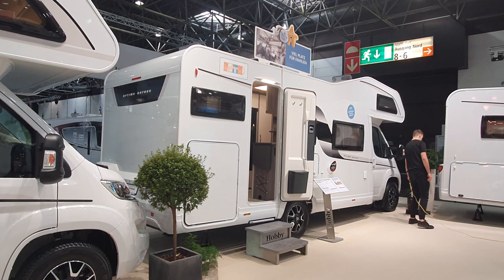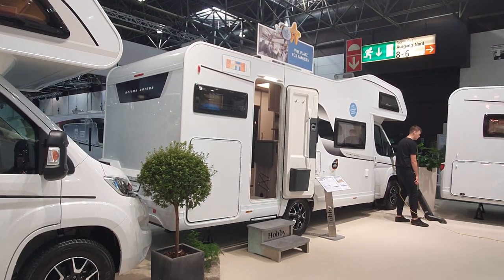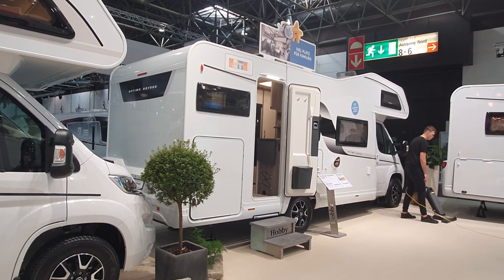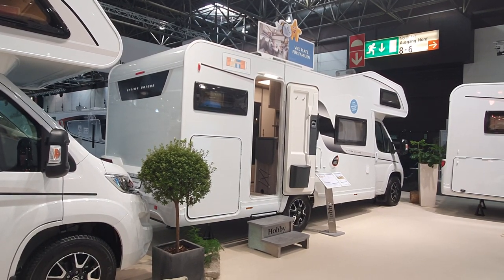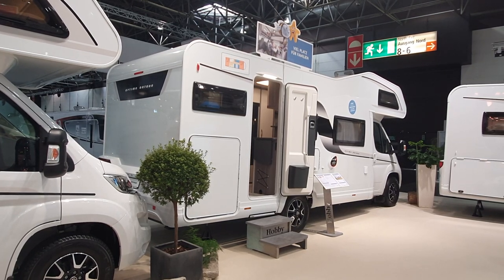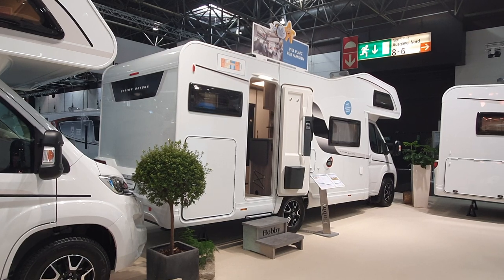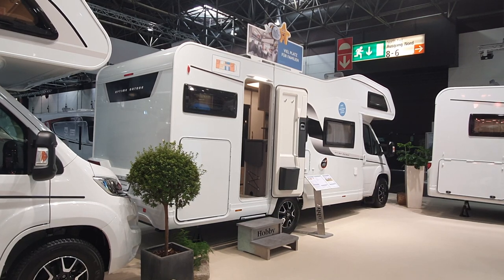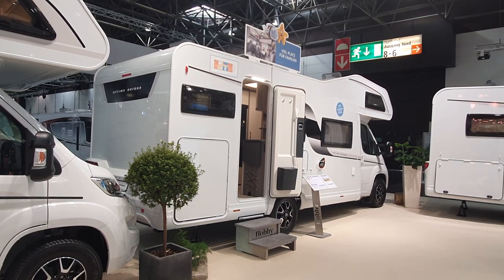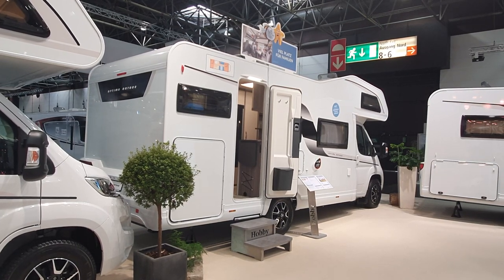Thanks so much for watching. I hope you found it interesting. That is the Optima on Tour from Hobby. It says 'Viel Platz für Familien' — a lot of space for families. It does have a lot of space, but I don't really think that the payload is going to meet the demands of the space. Thanks for watching.